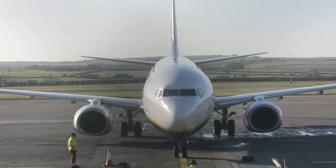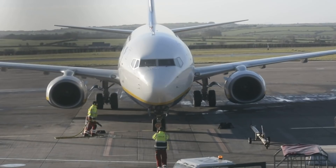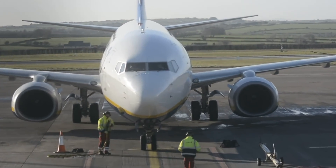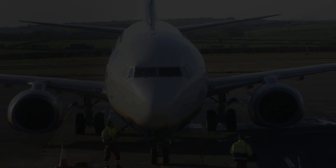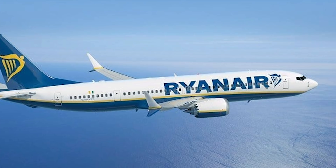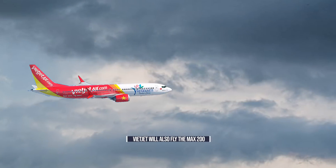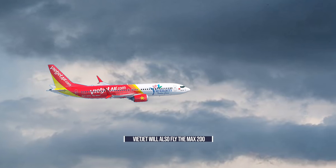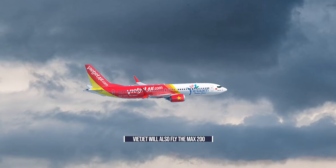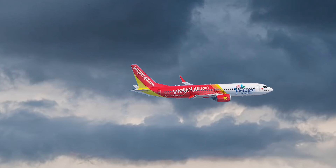Ryanair mostly operates short hops across Europe, with some of its longer flights lasting around four hours. 28 inches of pitch and a lack of bathrooms are far more bearable when travelling over shorter distances. While Boeing has built the 737 MAX 200 for Ryanair, the Irish low-cost carrier isn't the type's only customer. The additional emergency exit will also be seen on aircraft in Vietnam, thanks to a sizeable order from Vietjet. Perhaps 28 inches of pitch will become the new normal in ultra-low-cost travel.